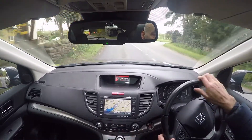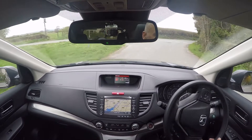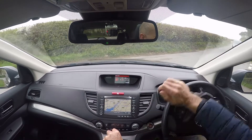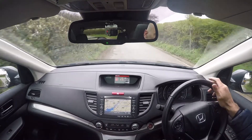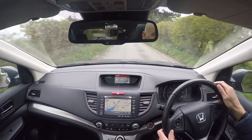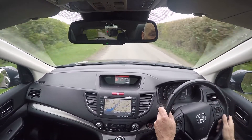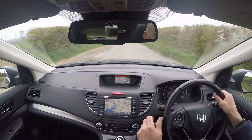Heated seats work exactly as they should — they've been checked as well. Dashboard binnacle is simple, easy, legible dials — not too much information going on there, all you need and no more. Too many binnacles are just over-fussy these days, but Honda have done a really fantastic job with that. Steering wheel — smaller in diameter — feels absolutely fantastic in hand. It really does, and just feels like new to hold, in all honesty.